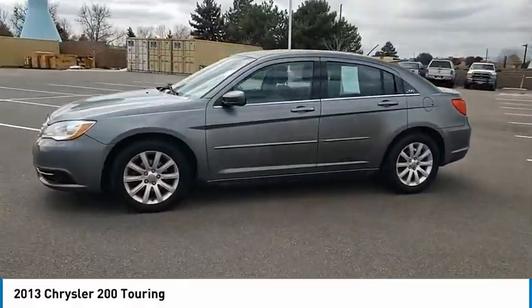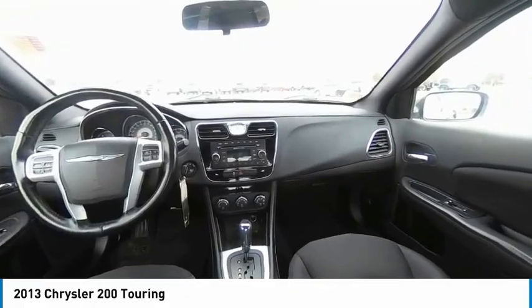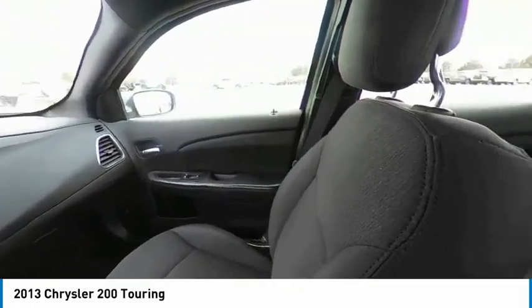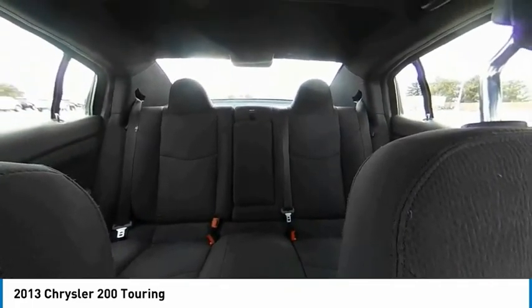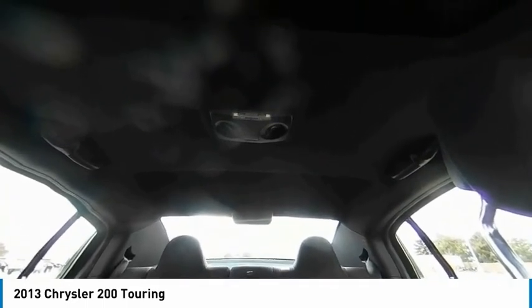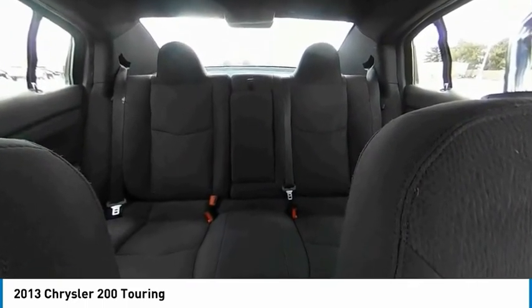This vehicle has less than 100,000 miles. Here are some of this vehicle's great options: tire pressure monitor, heated mirrors, electronic stability control, alloy wheels, aluminum wheels, brake assist, traction control, stability control, daytime running lights, remote keyless entry.